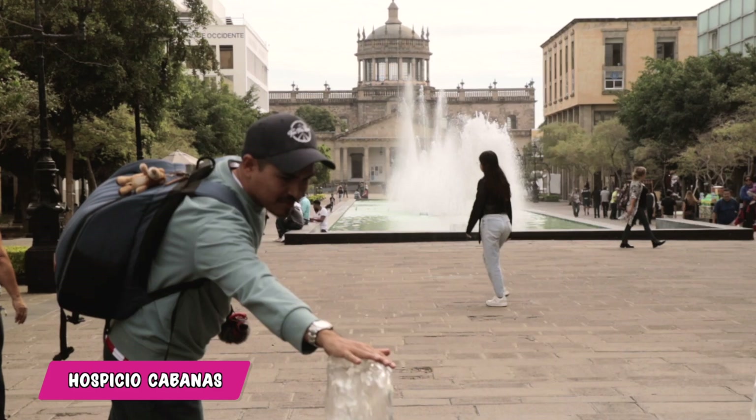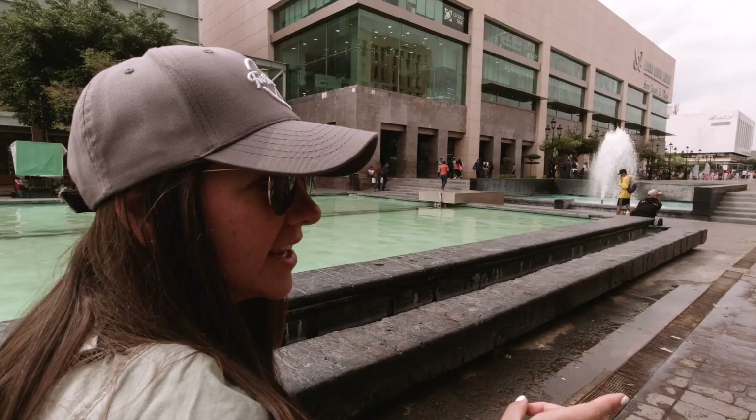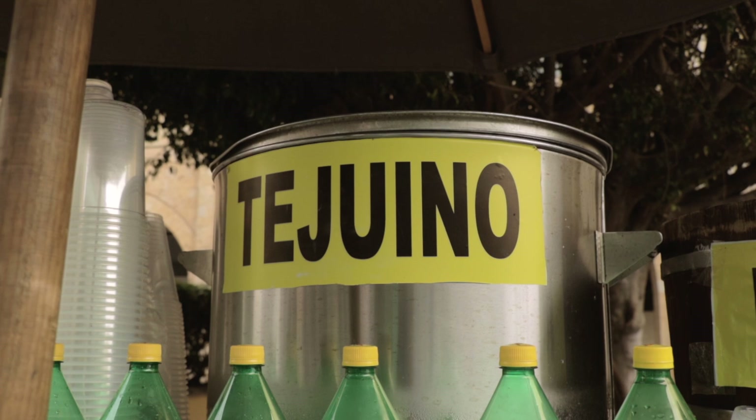You actually have to pay an entrance for the Hospicio Cabañas — it's really not much, just 50 pesos per person. We're not huge museum people, so we'd rather spend our time on the bus tours. We have read and heard about tejuino before — it's a traditional beverage that comes from the states of Jalisco and Chihuahua, a fermented beverage made out of corn, water, and piloncillo, which is kind of like sugar cane.